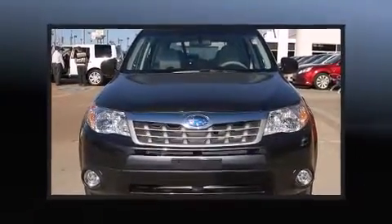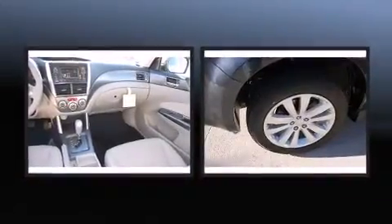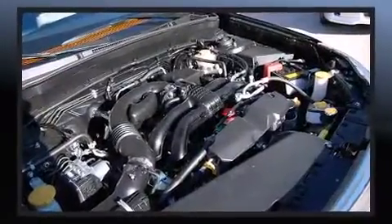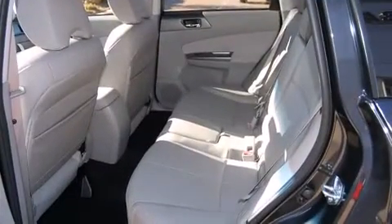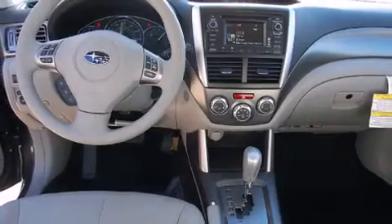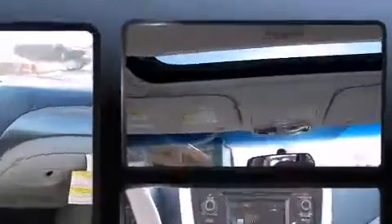Subaru ensures the safety and security of its passengers with equipment such as dual front impact airbags, head curtain airbags, traction control, brake assist, anti-whiplash front head restraint, a panic alarm, and four-wheel disc brakes with ABS. When road conditions become unpredictable, rely on all-wheel drive to maintain outstanding control.